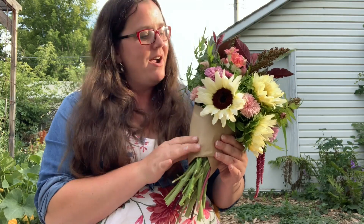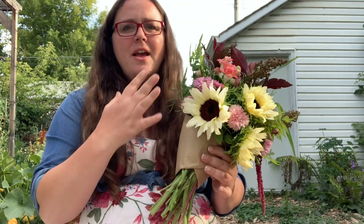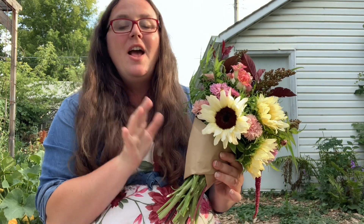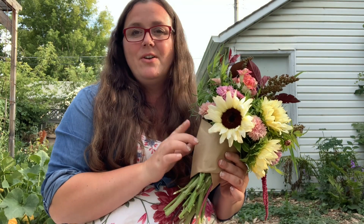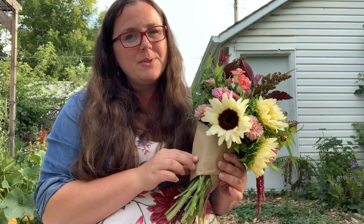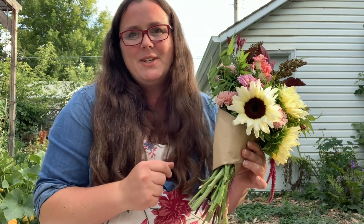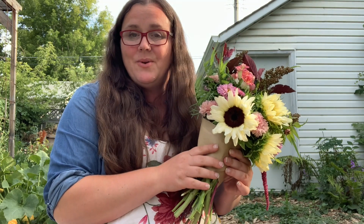And done. So we have the $20 hand tie — kind of some peaches and pinks, purples — sort of what she was looking for. Next we have another $20 hand tie, except I'm going to put this one in a jar because I know she's going to be traveling more than half an hour and I think she'll be happier with it in a jar. She just said, '$20 — just make me something.' And then we also have a thank you bouquet after that.